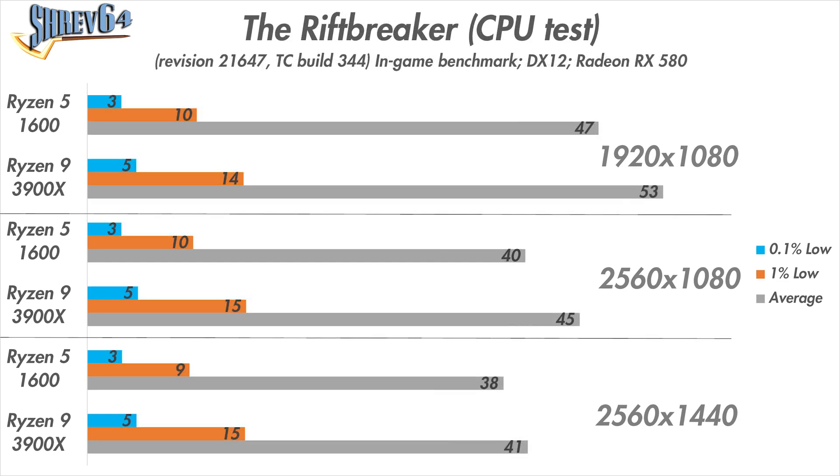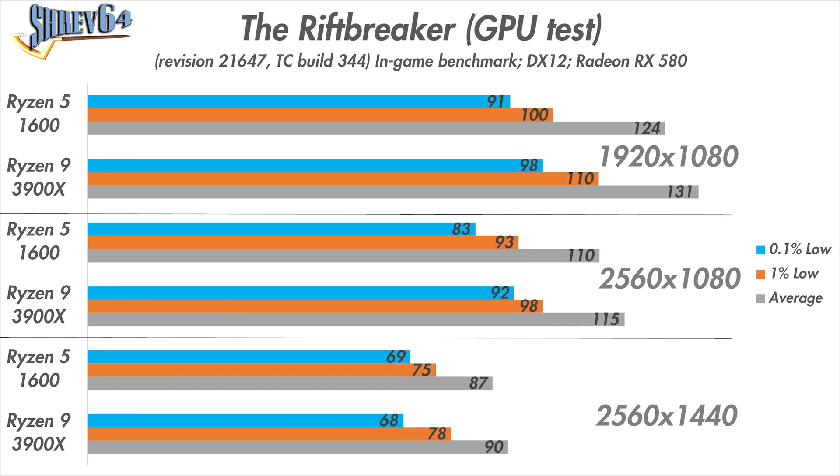The Rift Breaker CPU benchmark was where we saw some meaningful performance increase. Average framerates at both 1080p and 1080p ultrawide increased by 12% thanks to the processor upgrade, and a 7% increase was observed at 1440p. The 0.1% and 1% lows also saw increases across the board. The Rift Breaker's GPU test also saw gains, with both 1080p and 1080p ultrawide showcasing 5% performance increases in average framerates.